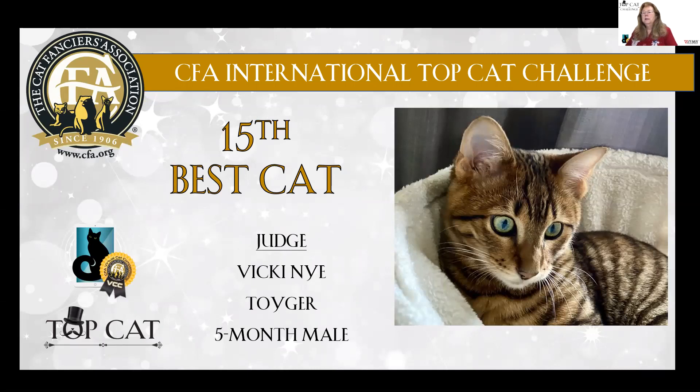My 15th best cat in the Almost Famous class is this five-month-old Toyger male. Almost famous because they're not an acceptable breed in CFA at this time. Look at those gorgeous eyes and that really nice tiger pattern.